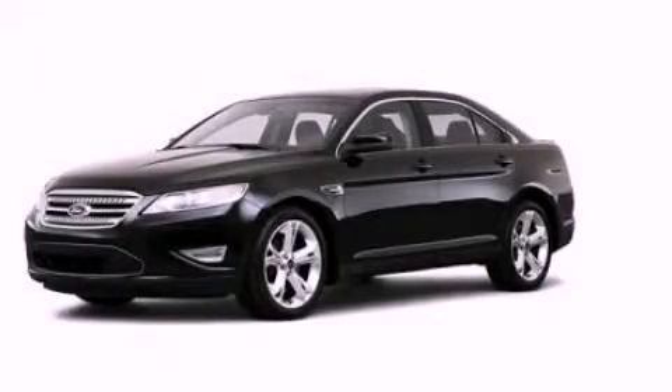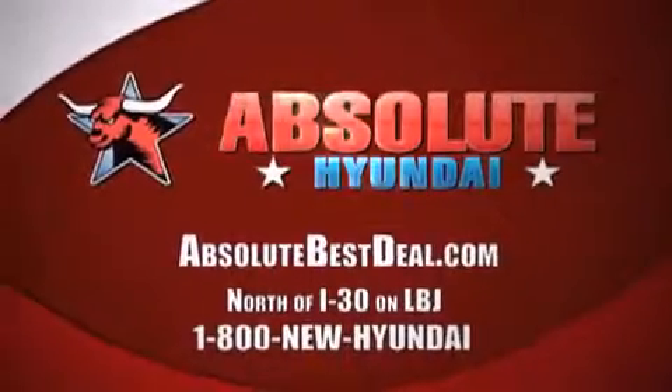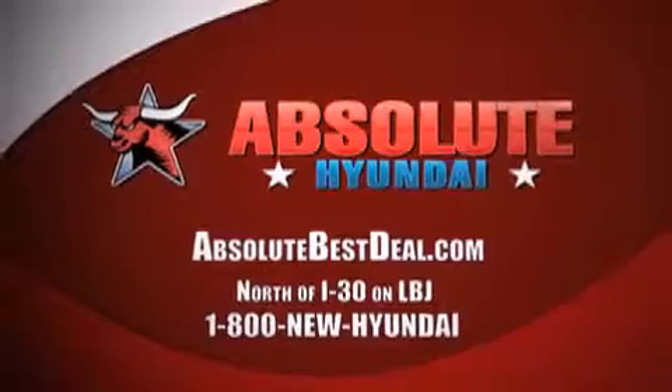Please call us today for more information on this great vehicle. All new Hyundais come with America's best 10-year, 100,000-mile warranty. Absolute Hyundai — north of I-30 on LBJ in Mesquite.